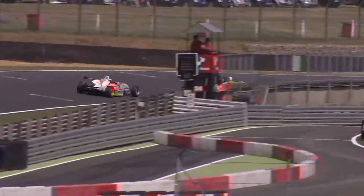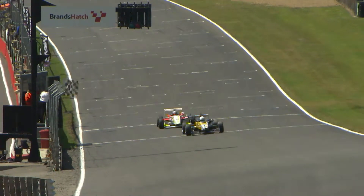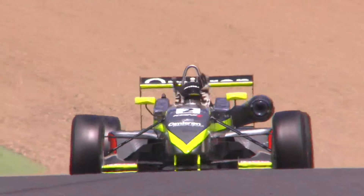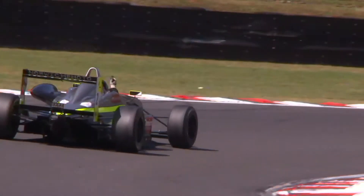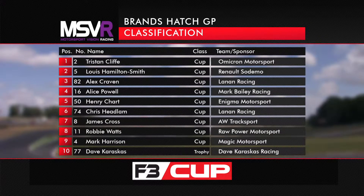Hamilton-Smith has got Alex Craven in his slipstream as the pair head to the chequered flag — but it is going to be second for Hamilton-Smith, third for Alex Craven, and Alice Powell in fourth. Thumbs up from Tristan Cliff, and why not? A perfect drive from Cliff as he acknowledges the marshals.